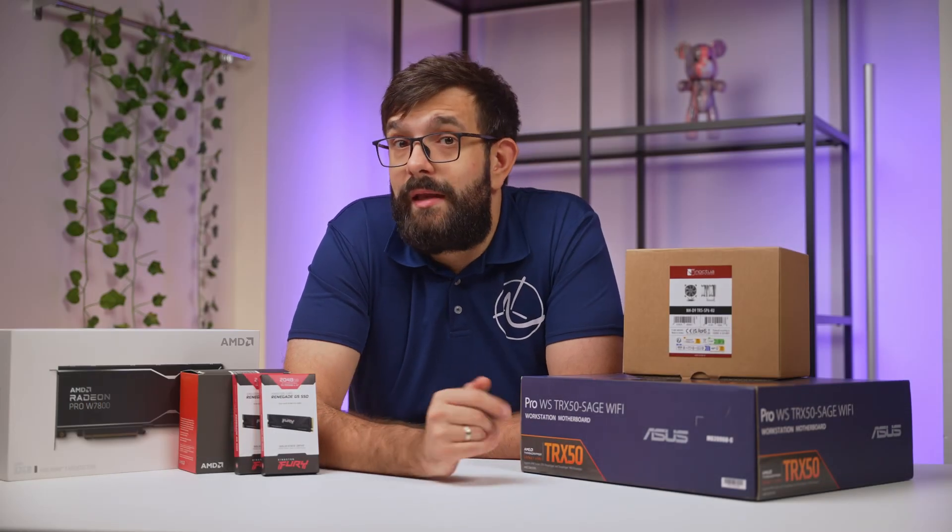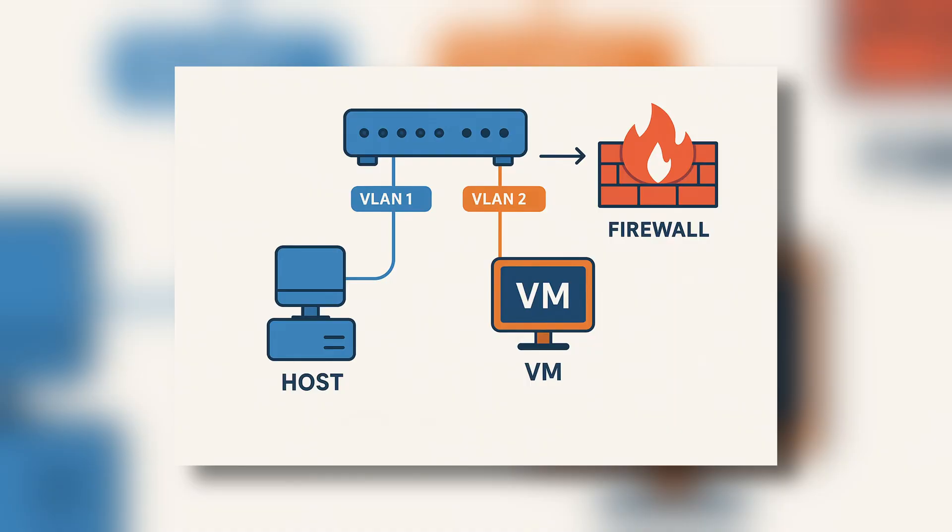Networking-wise, I kept to the standard setup I already have in my home lab, which is splitting host and VMs into VLANs for more granular control, and then using my firewall to manage the guardrails.